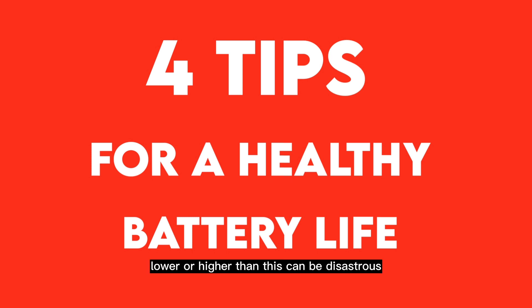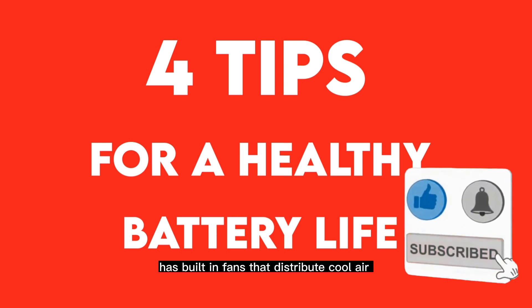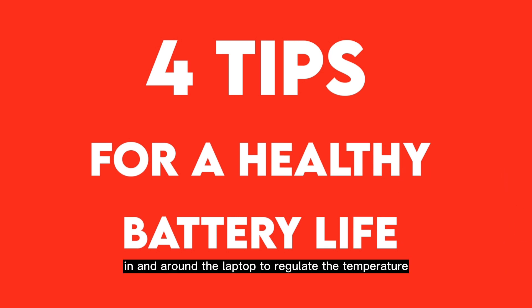Tip two: use a cooling pad. A laptop cooling pad has built-in fans that distribute cool air in and around the laptop to regulate its temperature. Since the pad is not heavy and cools your laptop from the bottom, you can easily carry both of them together.